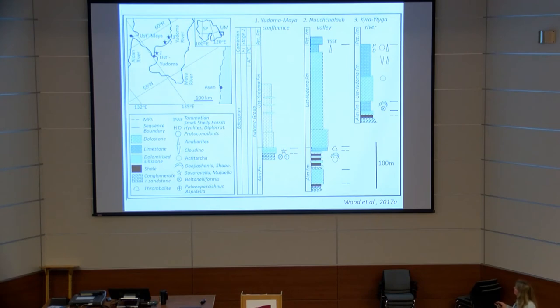Looking at the shelf-to-basin transect, dolomite (shown in yellow) is abundant, but just below each sequence boundary — at highstands — there is limestone. In other words, limestone is restricted to intervals of relatively high sea level. Above the Precambrian–Cambrian boundary the whole Siberian Platform switches to limestone, with very little dolomite remaining.